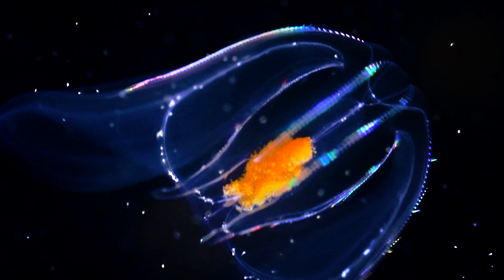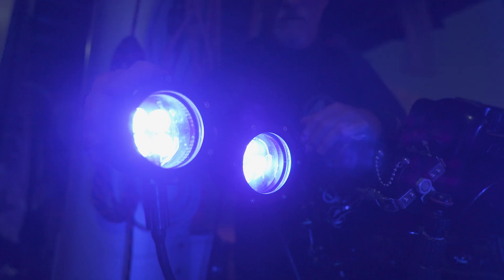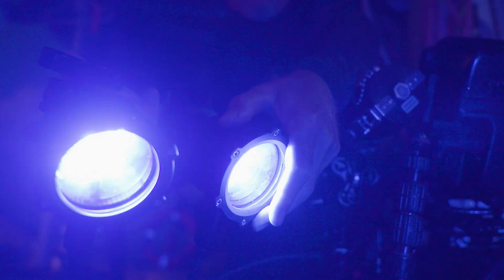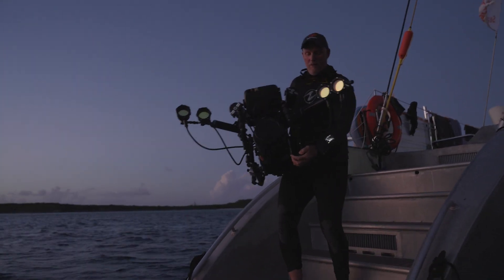The one thing I've always really wanted to try is biofluorescent imaging. A good friend of mine, Dr. Vince Parabon, is a world authority in biofluorescent imaging, and gave me a custom set of blue lights that we could use on the coral reefs.